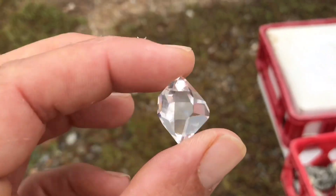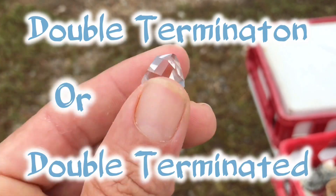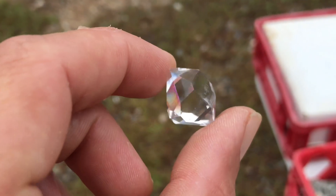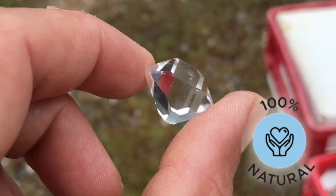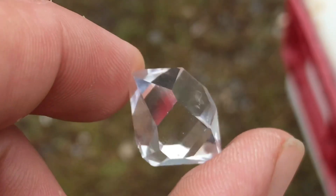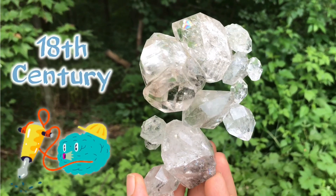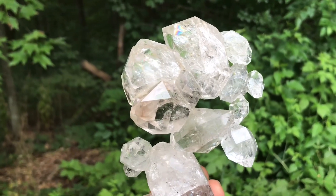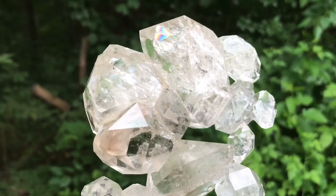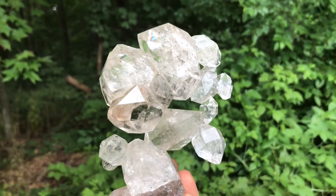Herkimer diamonds typically form in what's called a double termination, as you see here — that's when on each end there is a tip or a crystal point. Just as you see, this piece is how we pulled it from the ground. It forms exactly this way with 18 natural sides. Workmen back in the late 18th century discovered these in the Mohawk River Valley formations of the Dolomite. They were just coming out looking like diamonds, so you can imagine why they called them that.